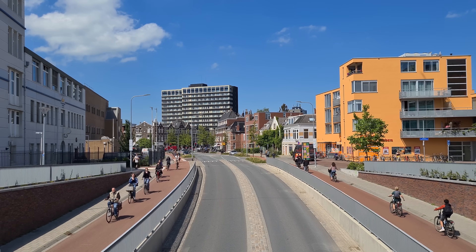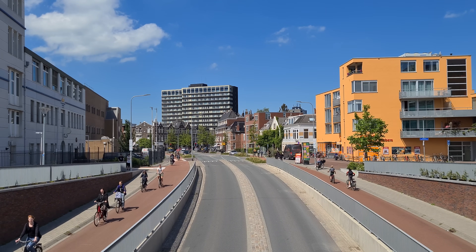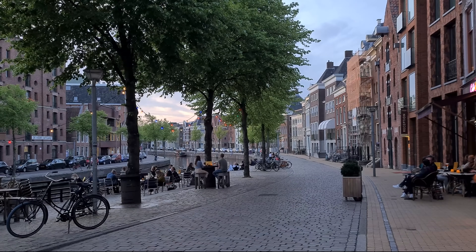They have achieved an impressive balance between motorized and non-motorized transportation. This raises the question: how long will it take for the rest of the world to follow?